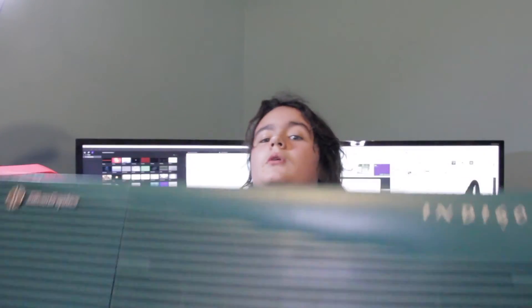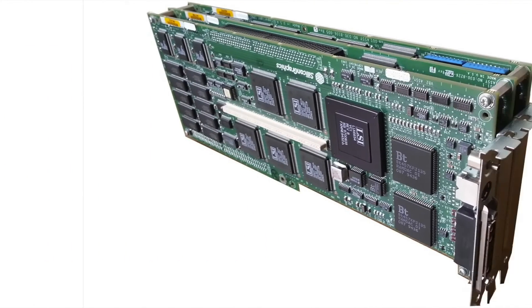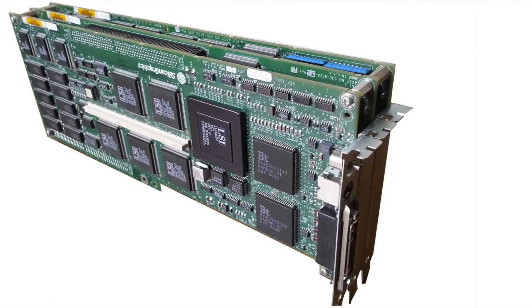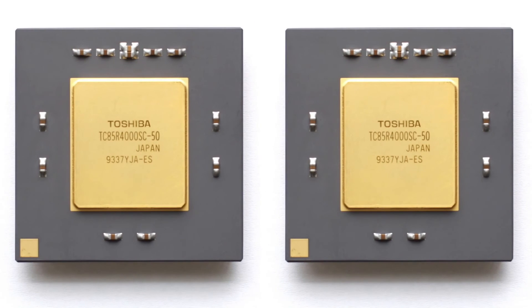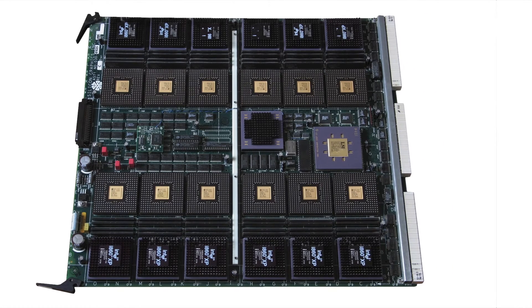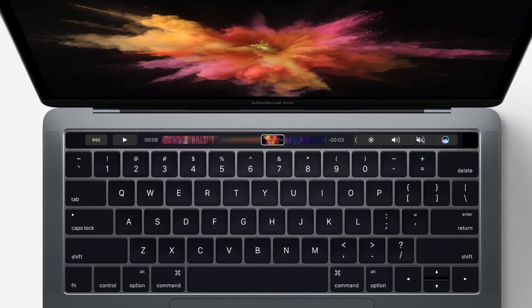1993 begins with the release of the Indigo 2 in January, a continuation of the popular Indigo. At launch, the product was only available with an R4400 CPU and SGI Extreme Graphics. This was a somewhat high-end configuration, and it actually wasn't until later that cost-reduced versions were introduced. That same month, the SGI Onyx was released. The Onyx merged the Crimson's R4000 processor with the multiprocessor support of the Power Series systems, and added the new Reality Engine 2 and VTX graphics systems. It supported up to 2GB of RAM, while rack-side systems maxed out at 16GB. Sorry MacBook Pro, you're 23 years late.